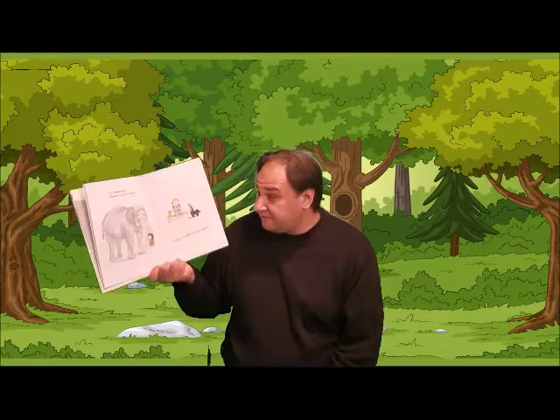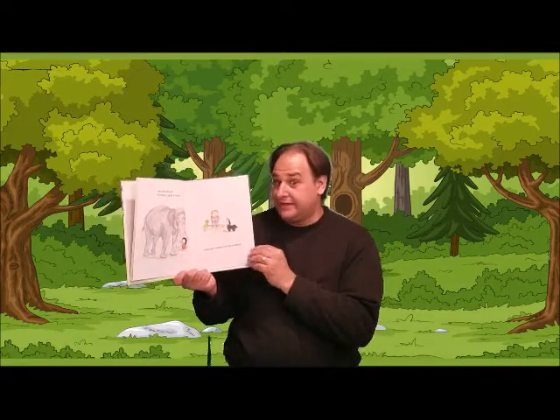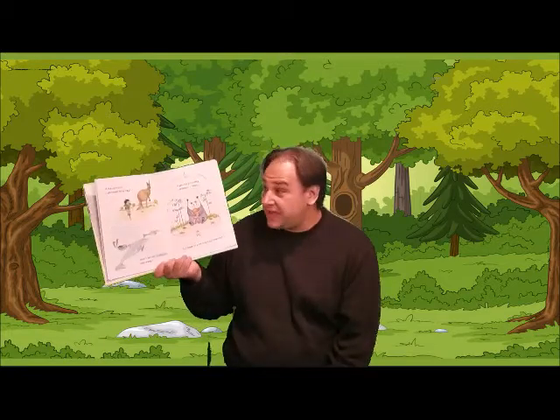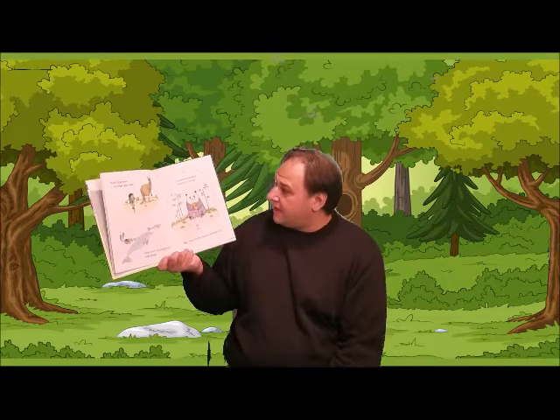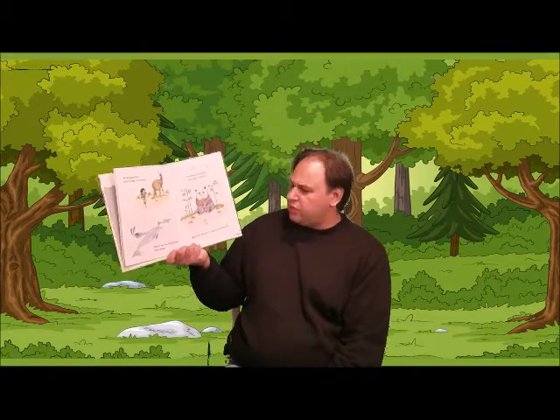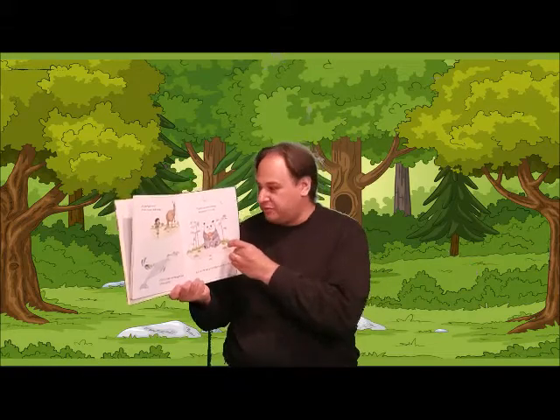An elephant — please hug his trunk. And I wouldn't want to hug a skunk. A kangaroo, just hop this way. Don't let the dolphin slip away. A panda probably wouldn't mind. But how do you hug a porcupine?